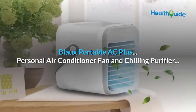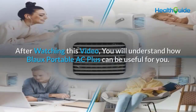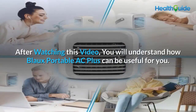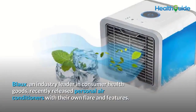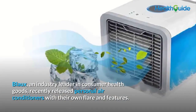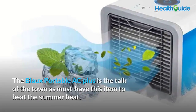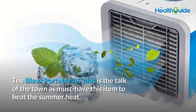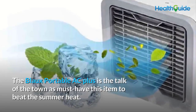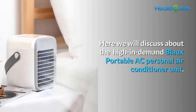Blow Portable AC Plus — personal air conditioner, fan, and chilling purifier. After watching this video you will understand how Blow Portable AC Plus can be useful for you. Blow, an industry leader in consumer health goods, recently released personal air conditioners with their own flair and features. The Blow Portable AC Plus is the talk of the town as a must-have item to beat the summer heat.